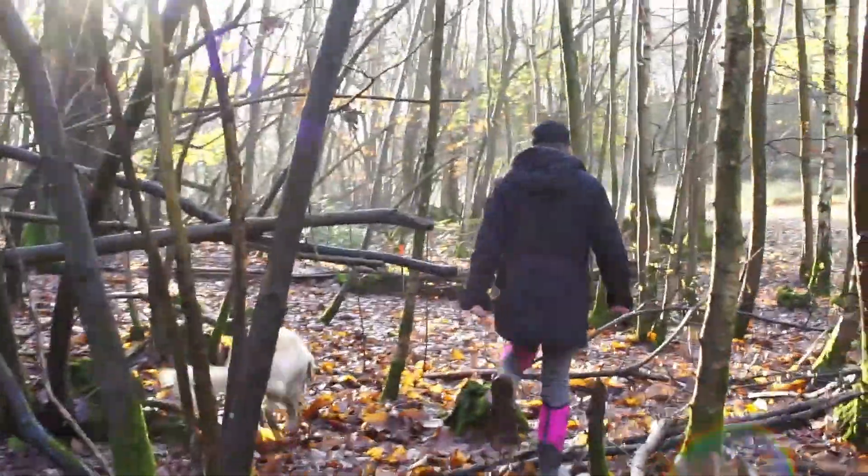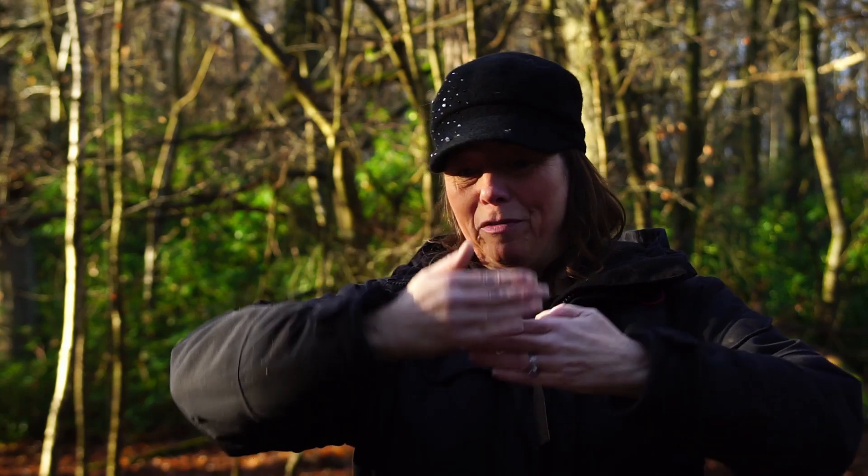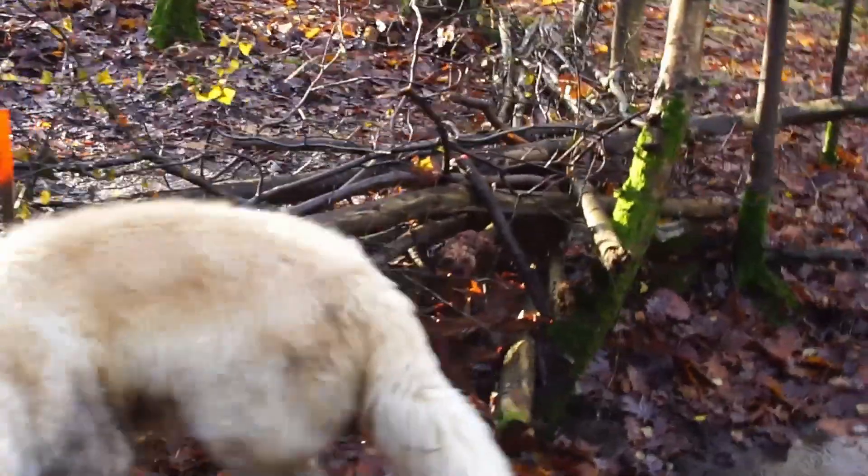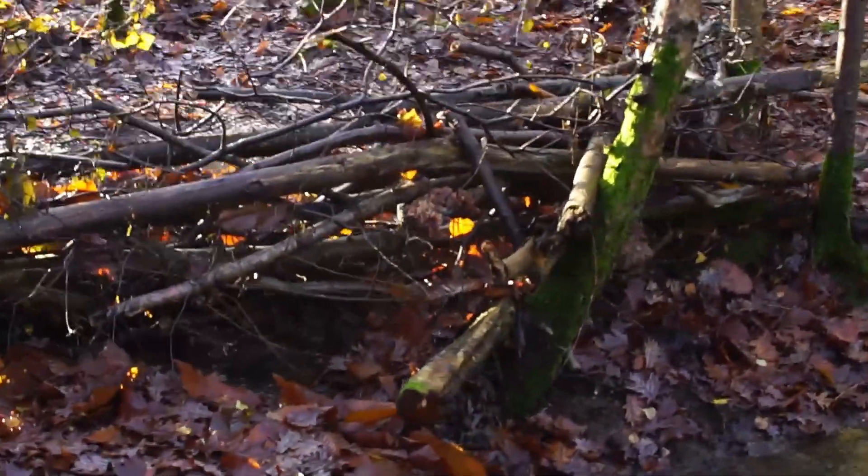Basically what you want to do is you're trying to mimic the beavers, where you're stacking the logs. That's what our biggest dams are — horizontal stacks of logs with little twigs woven in between to make it more of a mesh, like a filter.